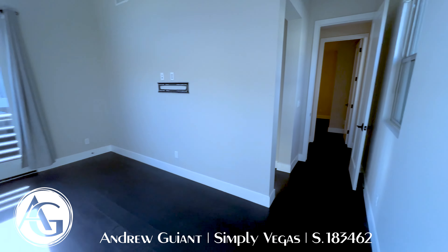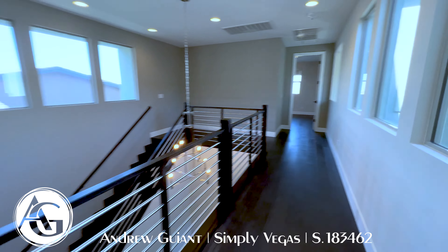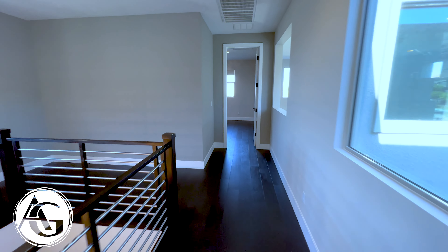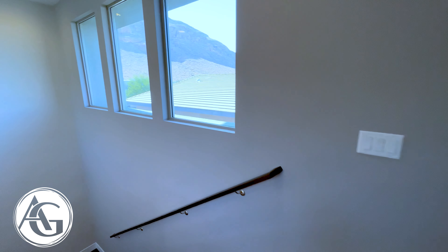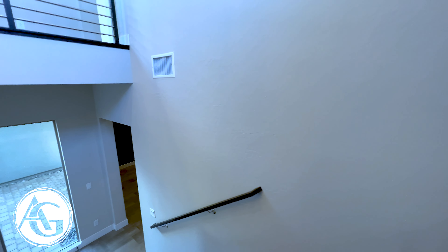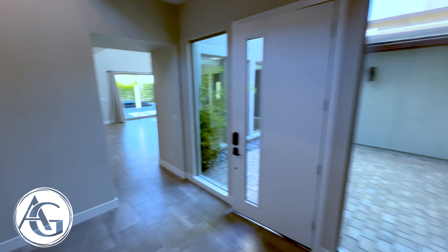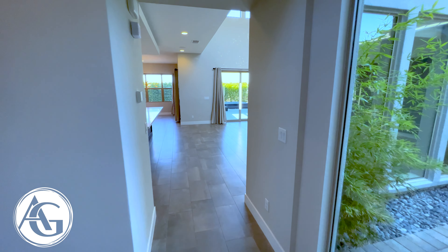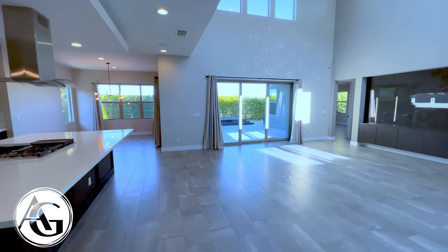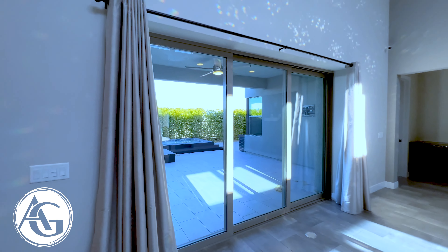This is the fourth bedroom — 3,702 square feet, four-bedroom, five-bath, listed for 1.79 million in Nova Ridge, South Summerlin. We're going to go check out the beautiful pool and private backyard. My name is Andrew Guy from Simply Vegas. Thank you so much for watching. If you have any questions or anyone looking to buy, sell, or invest, please give me a call — I would love to help you out.